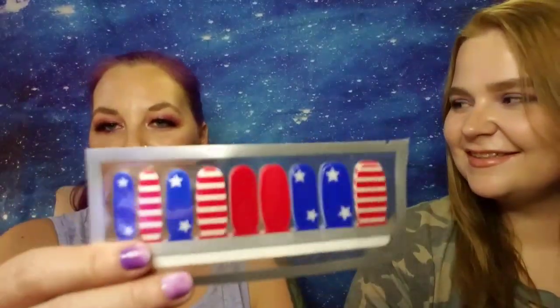Then we have some Fourth of July ones — how cute are those? They're adorable, super cute. She wants to wear them for the Fourth of July — I know she wants to steal them from me!